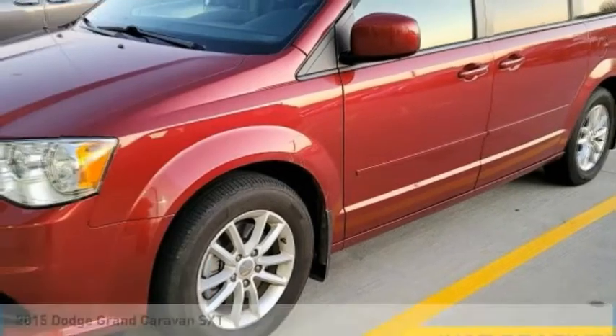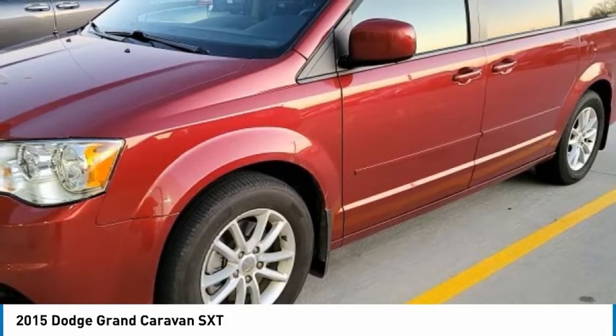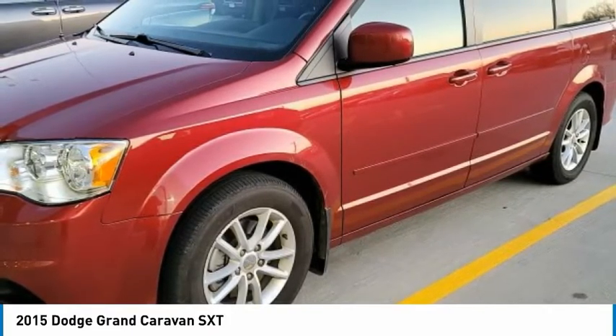Choice today with the 2015 Grand Caravan. The Dodge Grand Caravan received the government's highest front and side crash rating of five stars.